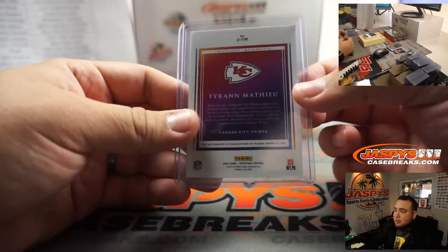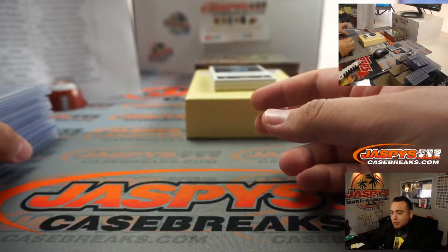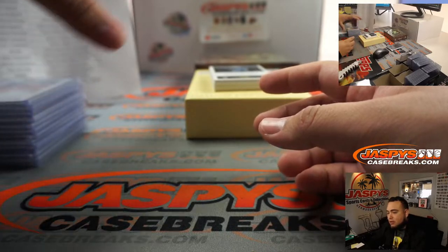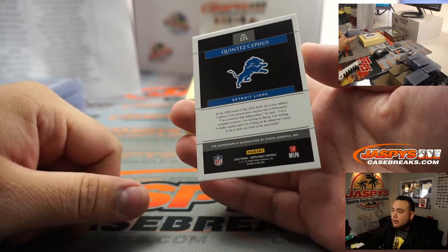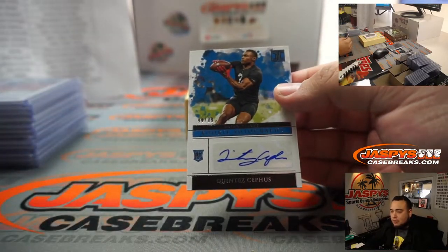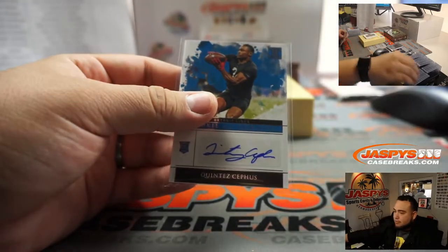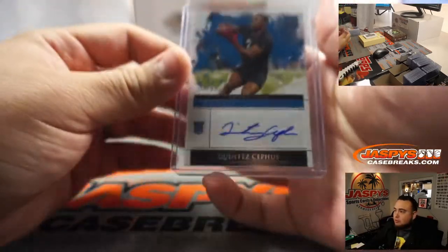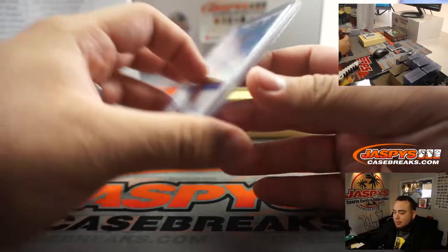Also guys, for the local customers — I don't think Joe's announced it yet — but we're gonna have some really nice Black Friday sales here in store as well. If you guys are in the local area for LA, definitely come down. I personally won't be here, I'll be out of town, but I'll be here in spirit and for Cyber Monday.